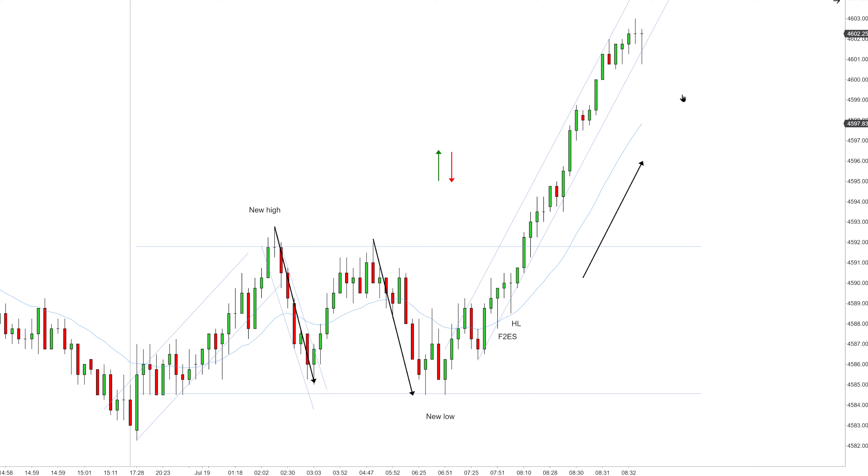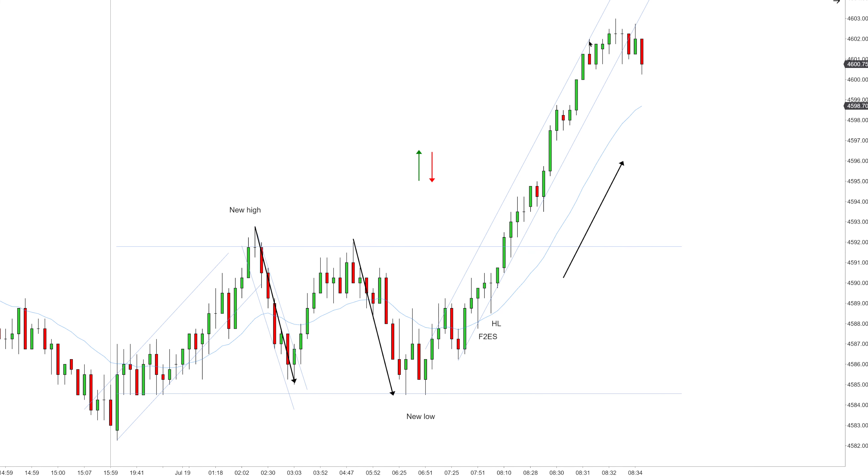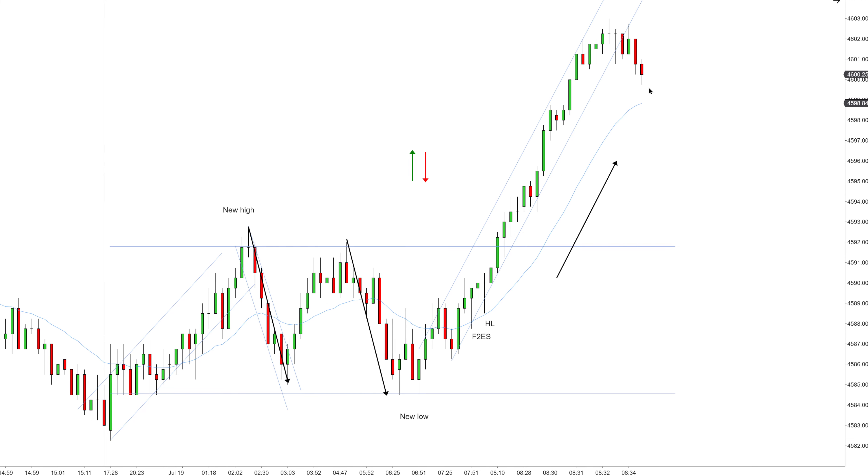As price action keeps developing, you can see we keep creating every single time a new extreme. This is important because every single time we exceed the latest highest high, I need to reset my count again. So this right here is the latest highest high. We have a first break higher, first entry long, pullback, and I'm observing if there's going to be a second entry long — like a pullback at the exponential moving average.